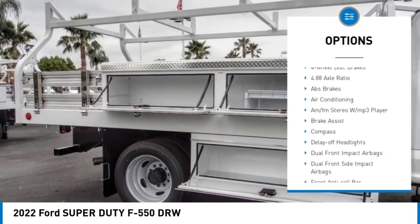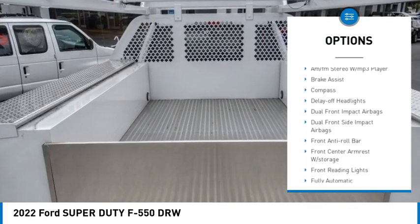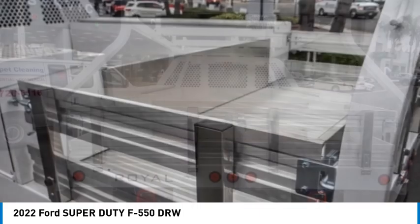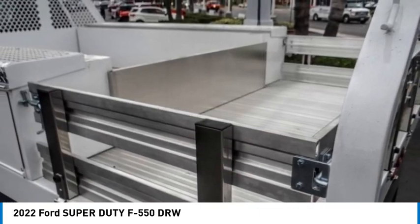Tachometer, power steering, passenger vanity mirror, tilt steering wheel, compass, and front reading lamps. Drive away with a great deal on this vehicle. Call or stop in today.